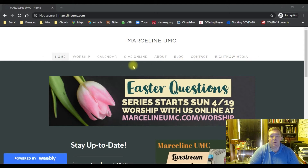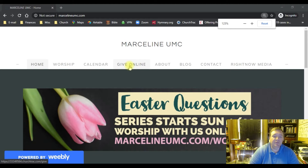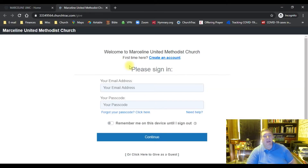When we get there, we're going to click on where it says Give Online. This brings up our page that makes it available for us to give to the church. You can do this one of two different ways. You can give as a guest where you don't set up an account or put in any personal information — that is totally fine, especially if you're just going to give one time. You come down to the bottom of the screen and click where it says Click Here to Give as Guest.